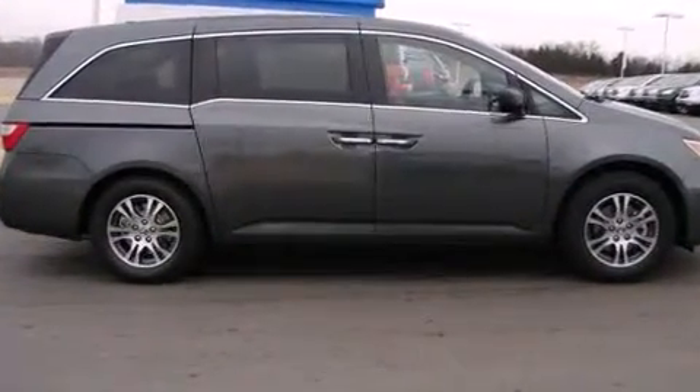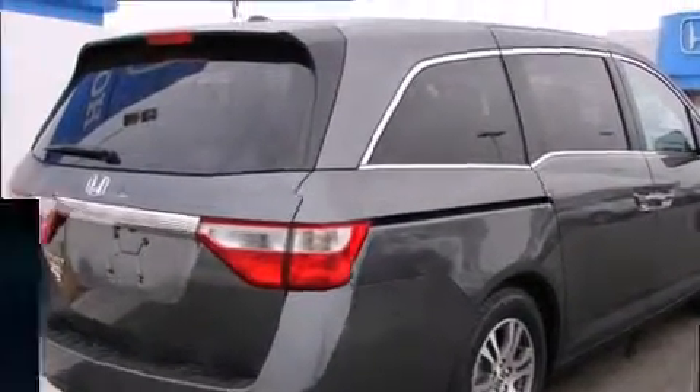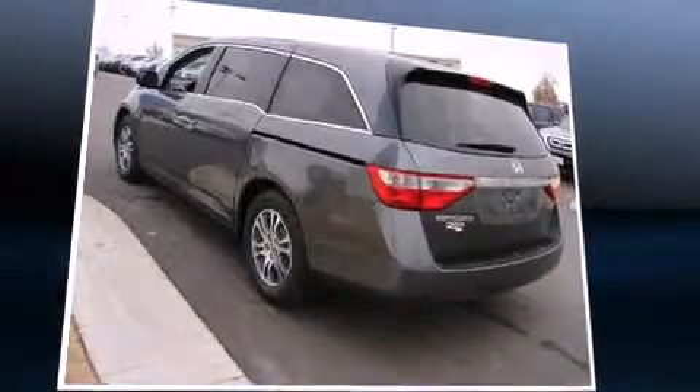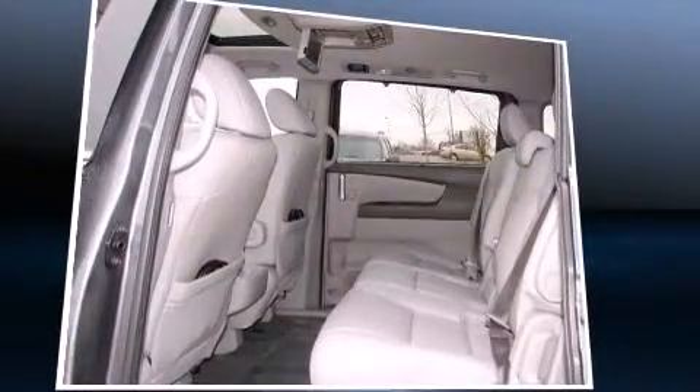You and your passengers will enjoy the stereo system, which includes a CD player with MP3 capability, rear-mounted audio controls, steering wheel-mounted audio controls, and seven speakers, enhancing the audio experience throughout the interior.